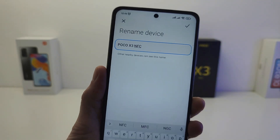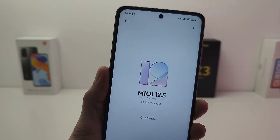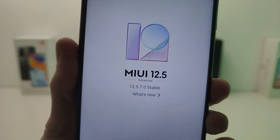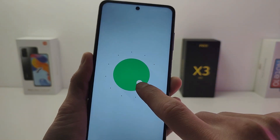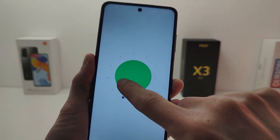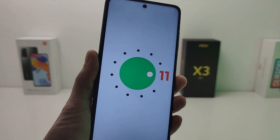Hi guys, Xiaomi Poco 3 NFC update to new MIUI 12.5.7 Android version 11. In this video I will show what's new, new features and performance test.